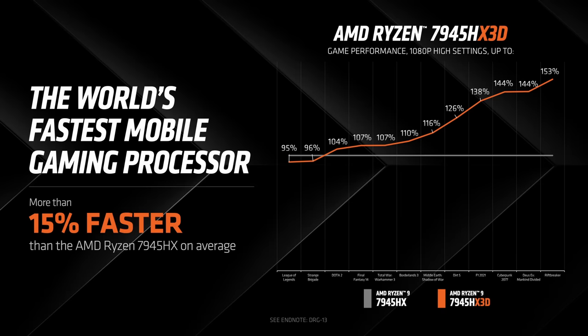Our initial tests have shown that this X3D version of Dragon Range boasts an average 15% frame rate advantage over the current gaming champion, our Ryzen 7945 HX. Several titles show even larger gains when leveraging the 3D vCache.